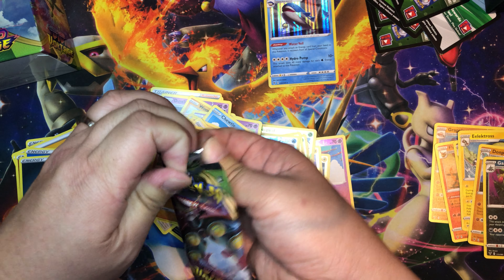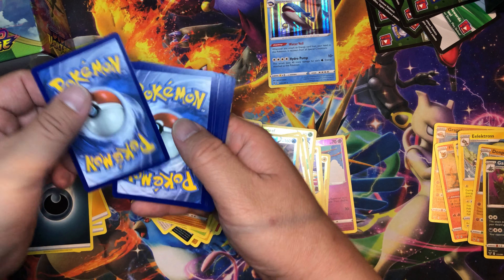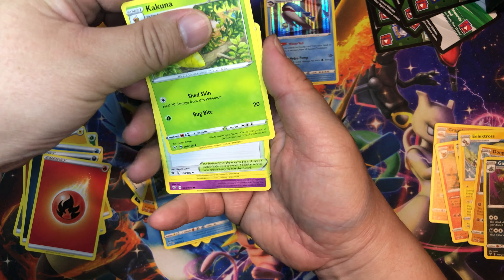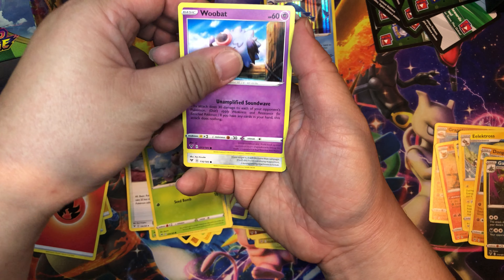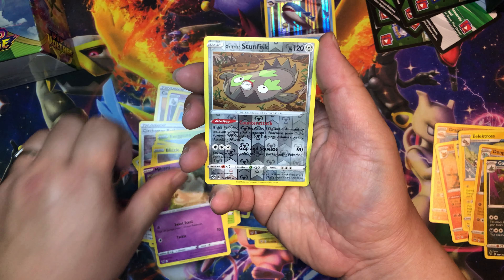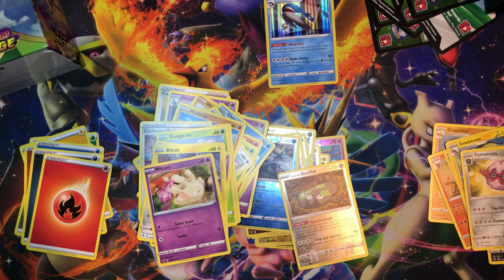Okay, let's open up two more packs after this and I'll call it a day. One, two, three, four — Fire Energy, Cramorant, Kakuna, Circhester Bath, Exeggcute, Woobat, Beldam, Blitzle, Milcery — and our reverse holo is the Galarian Stunfisk. Our rare is Foretress. Alright!